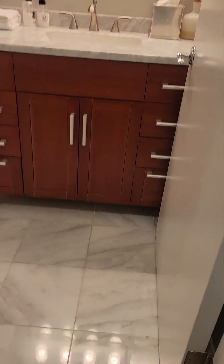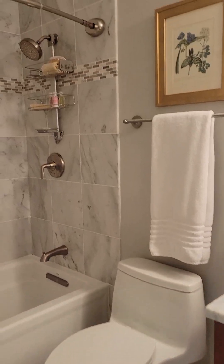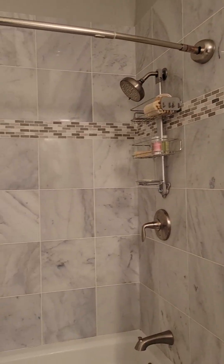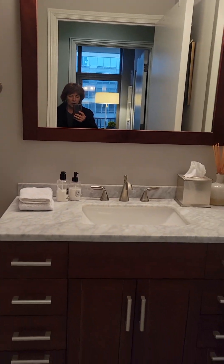More closets. Second bathroom. Beautiful honed floor. These are ten-foot ceilings, so it really makes the unit seem much airier and lighter.